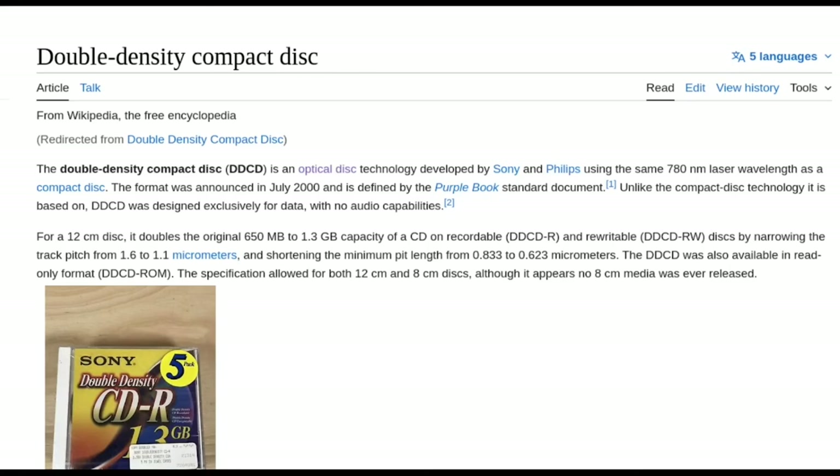Here's another random one. If I'm going to show all the weird forms of optical media, I want to try to show them all. One I also never heard of: there were apparently attempts to beef up the CD, and Sony and Philips came out with this Double Density CD at 1.3 gigs. They played around with the laser and the media. Let me just read what it says: for a 12-centimeter disc — the same form factor as today's CDs — it doubled the original 650 megabytes to 1.3 gigs by narrowing the track pitch from 1.6 to 1.1 micrometers and shortening the minimum pit length from 0.833 to 0.623 micrometers.